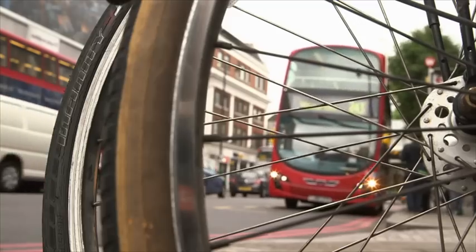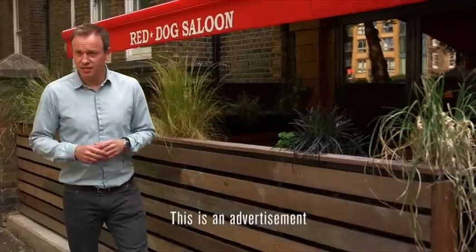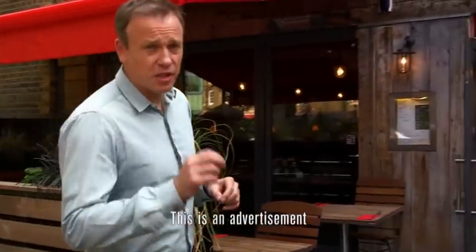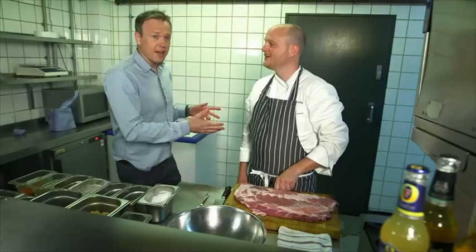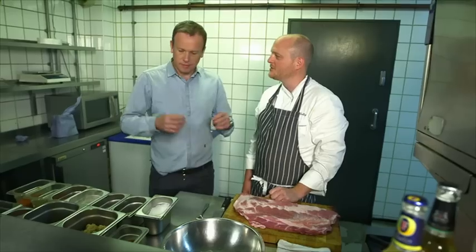I want meat. This is Reg Dog Saloon in Hoxton, East London — a place famed for using authentic American techniques to produce some of the best meat dishes around. This is Tim, the head chef here. What are we making today Tim? St. Louis cut pork ribs. We're going to rub them with a dry rub and then smoke them low and slow.